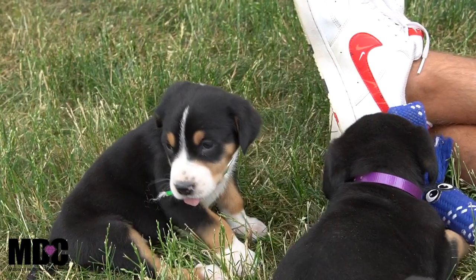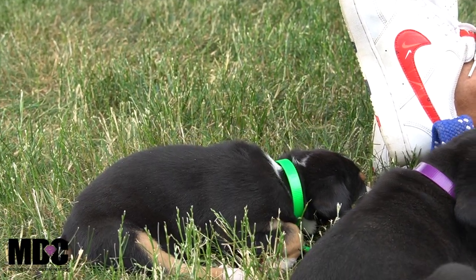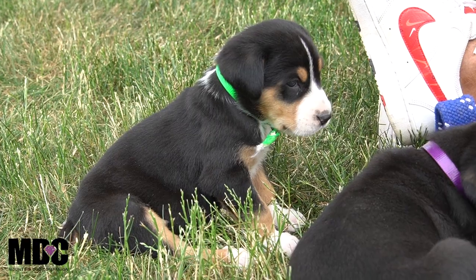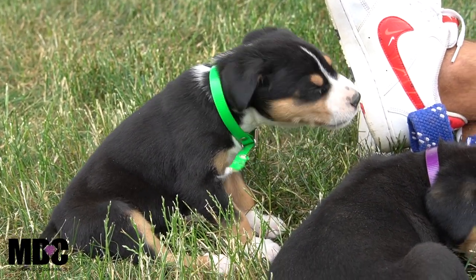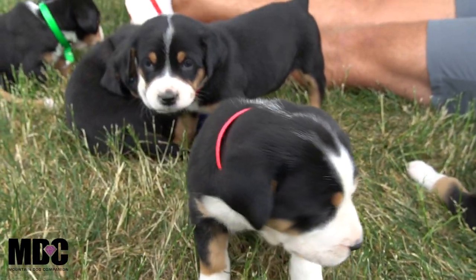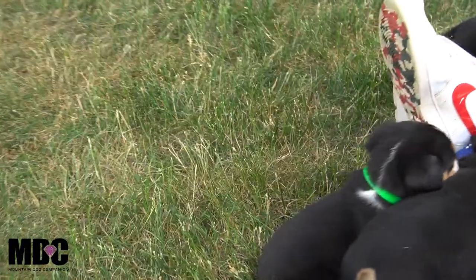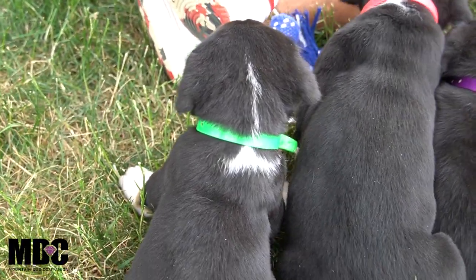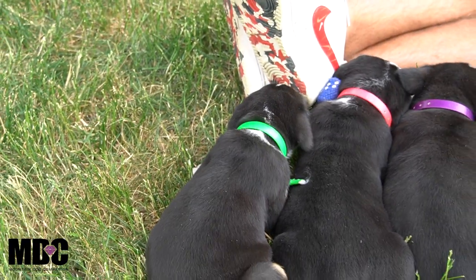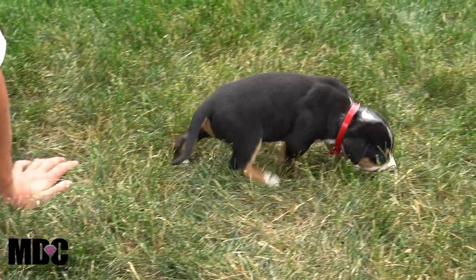Starting off with the green collar — Sue, over on your left. She's a super sweet girl, probably the most laid back out of the group. A little bit on the smaller side, but not undersized by any means. Gets along very well with her littermates. She does have that little Swiss kiss on top, and the stripe almost extends and wraps around in the collar area. Super sweet, more laid back — that's Sue.